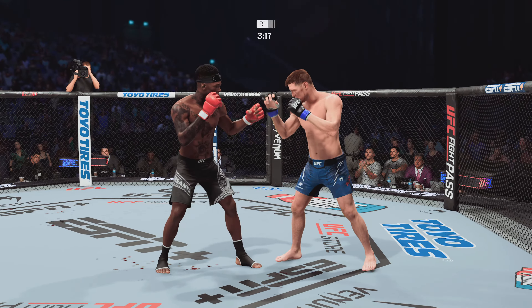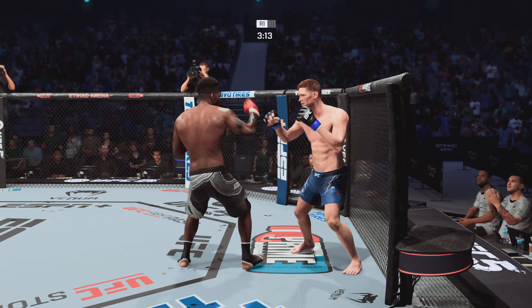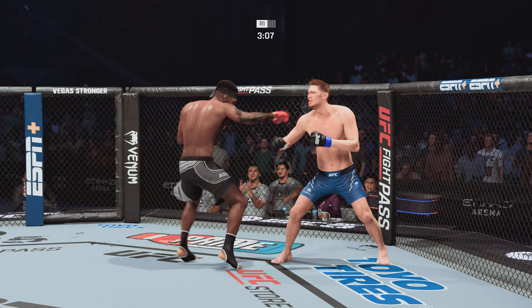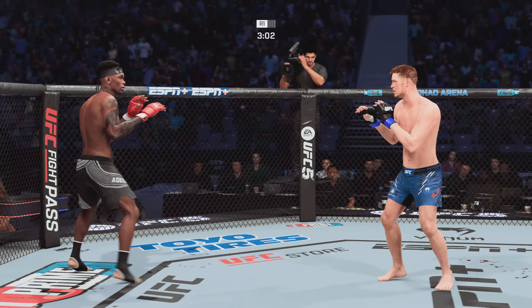And Adesanya gets caught with that punch. Don't be afraid to get that head off the center line. Now he's cut above the eye, and that blood figures to start to trickle down — could compromise his vision moving forward. It's a really high striking pace for these two.